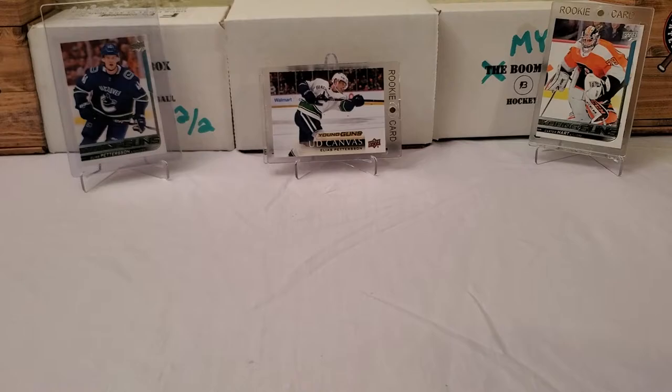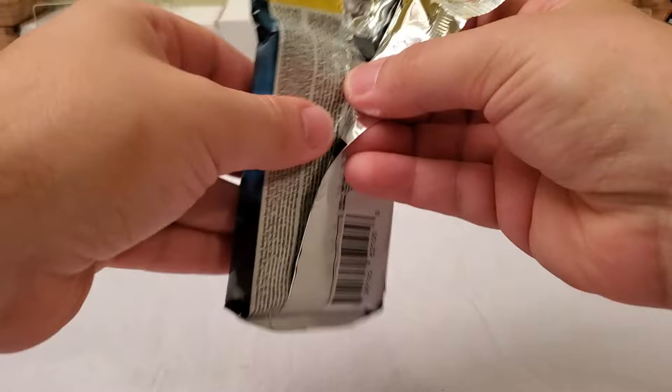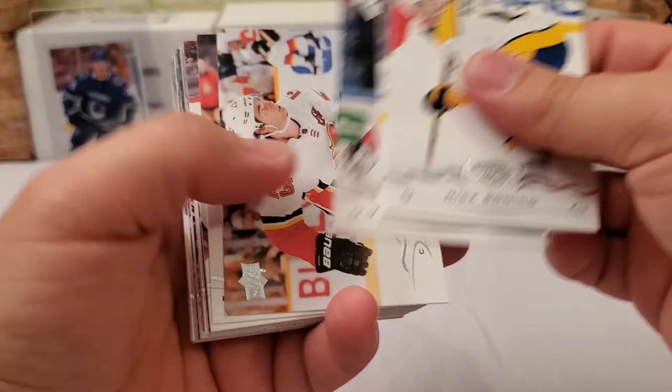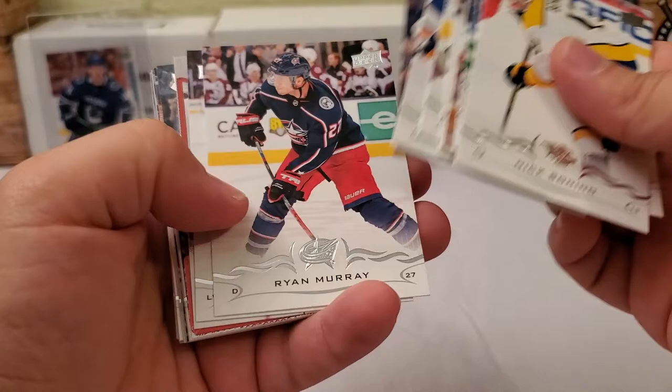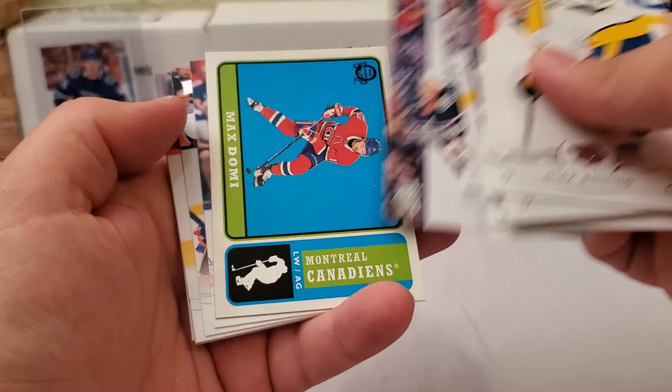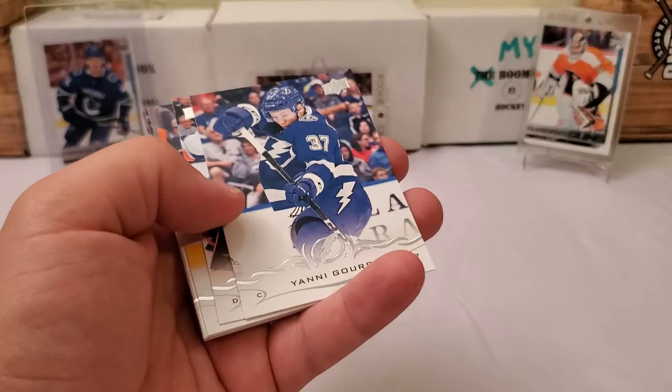Two packs to go. Either way, no matter what I pull in these last two packs, this is definitely a success — that Kotkaniemi definitely makes this break for me. Looks like we got probably an OPG insert. Nick Bonino, Zidane Chara, Vinnie Trocheck, Sean Monahan, Bobby Ryan, Derek Stepan, Valtteri Filppula, P.K. Subban, Ryan Murray, James Neal — the real deal James Neal — Corey Schneider, Jonathan Bernier, Marcus Kruger, Alex Killorn, Oliver Bjorkstrand, and our update is a Max Domi Retro. There you go.